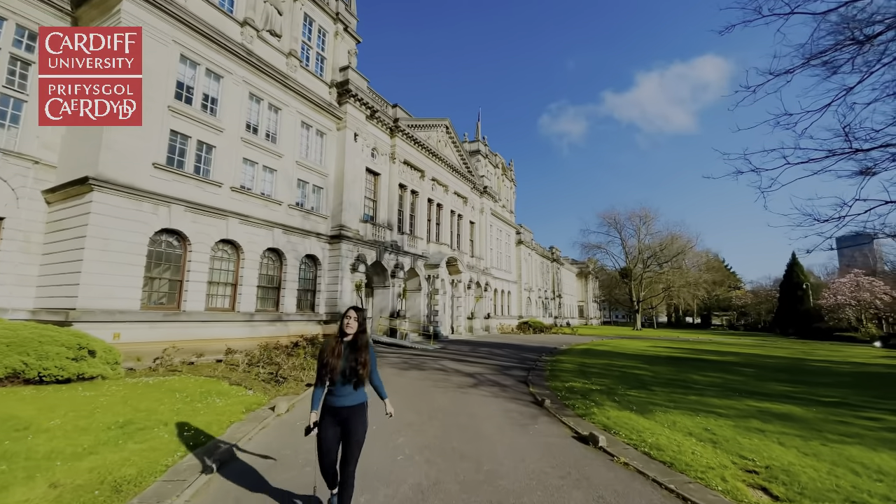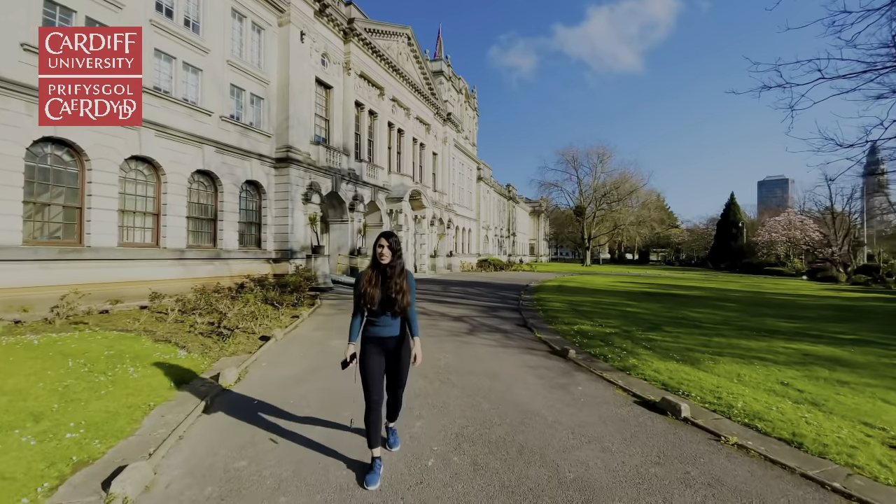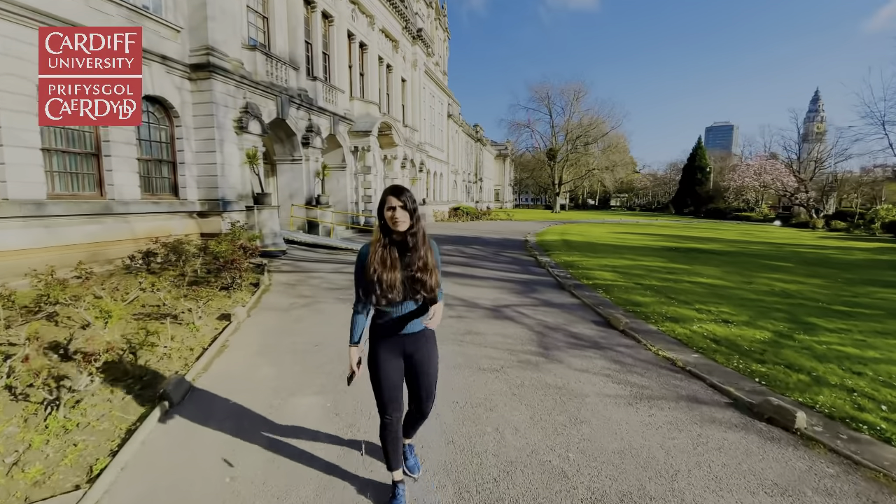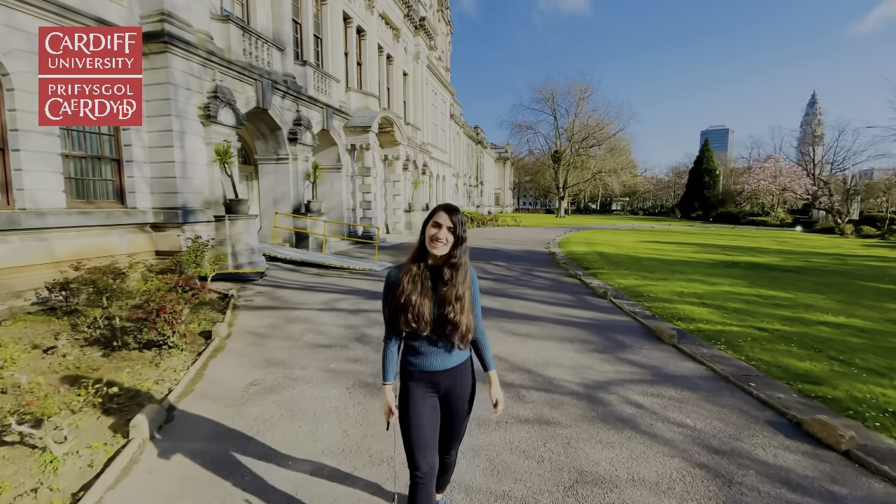In this video, I'll be speaking about the application process for postgraduate courses and I will also share my experience when I applied for the university admission last year.